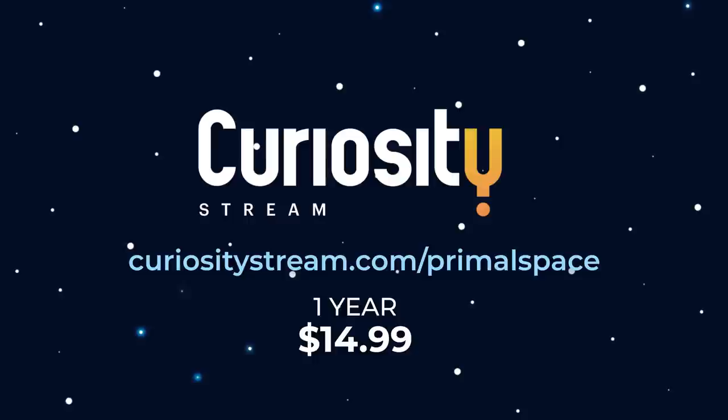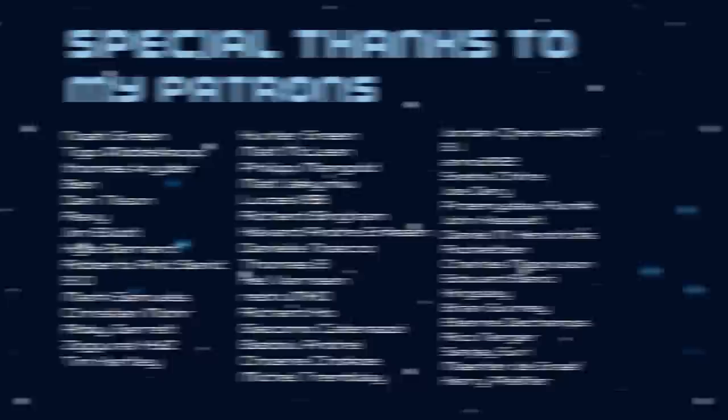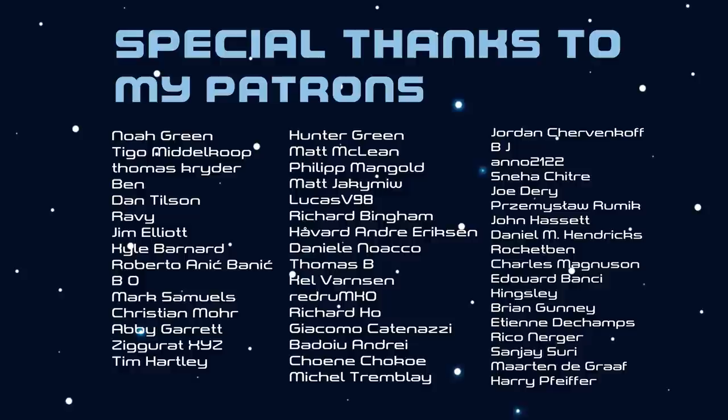If you'd like to support the channel even more, consider becoming a patron where you can give your input on each video and get exclusive access to our Discord server. Thank you very much for watching, and I'll see you in the next video.